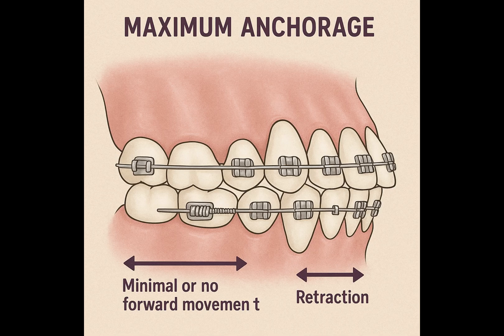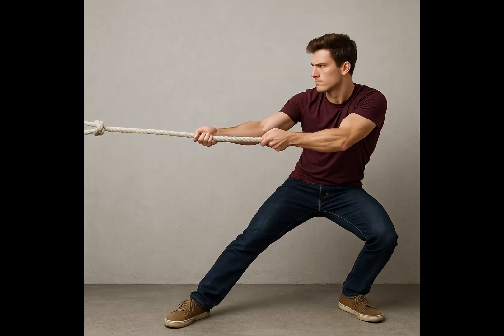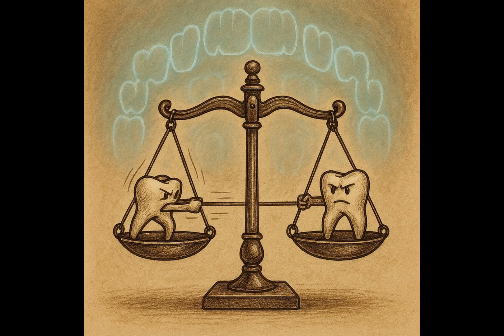First, let's talk about maximum anchorage. This is when we want to retract the anterior teeth — your front teeth — with minimal or no forward movement of the posterior, or back, teeth. Imagine pulling a rope, but you want the anchor point to stay almost perfectly still. In orthodontics, this often involves using extraoral support like headgear or cutting-edge solutions such as microimplants, also known as temporary anchorage devices, or TADs. These devices provide a stable point from which to pull, ensuring that the desired teeth move while others remain in place.